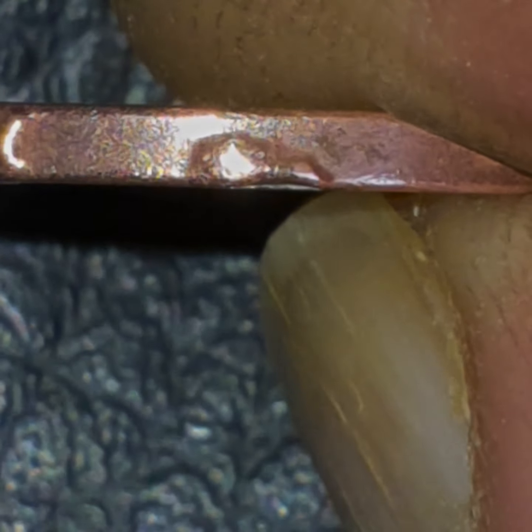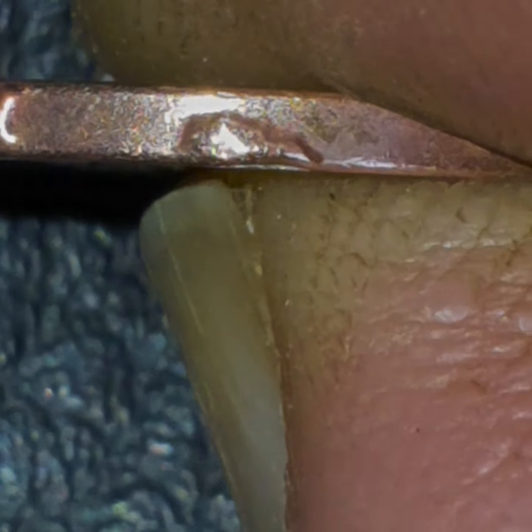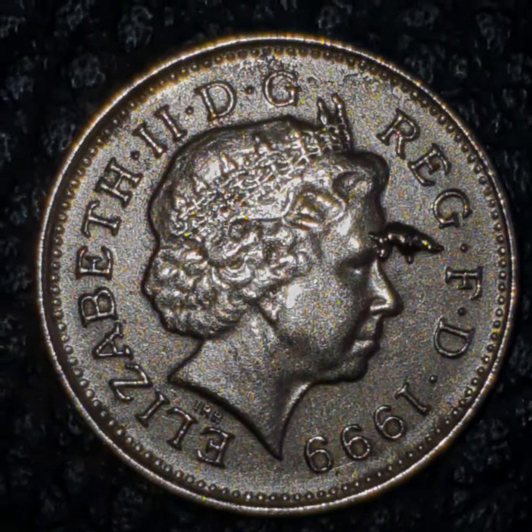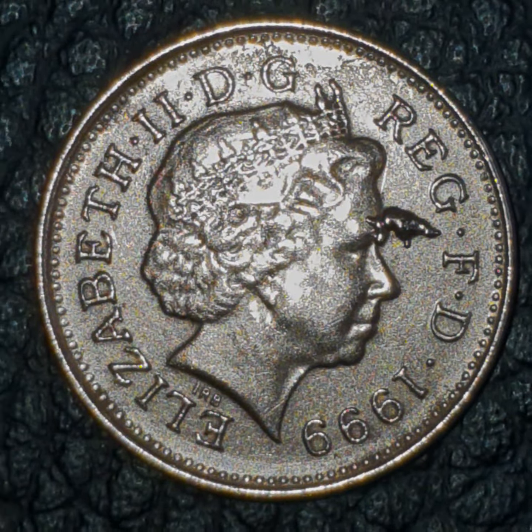That looks like a — what is that? Not really sure what that is. But this is the most bizarre British penny I have ever seen. I've seen it before — it came into my hands a couple of years ago. But today I thought I might as well clean it and keep it, cleanse it and keep it.